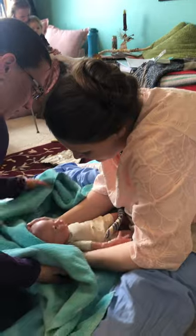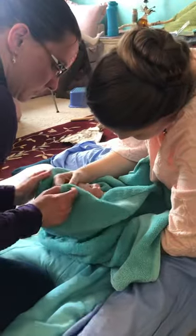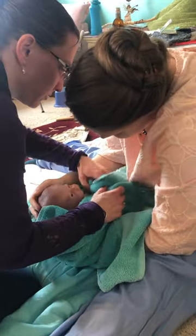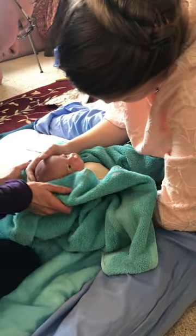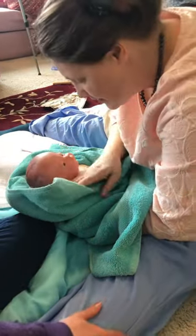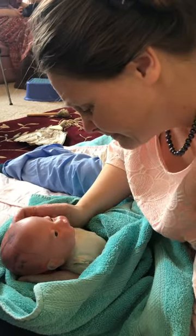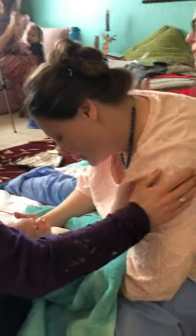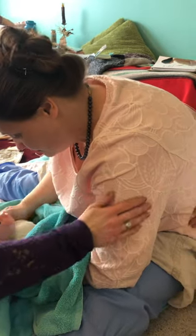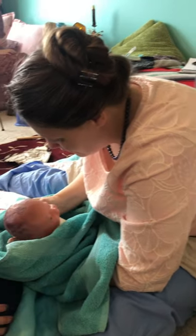Good job mama! Can you watch baby and dry baby? We're working together with the baby this way. Good job mama! Mama's exploring her baby and just taking her time, and that's good. Little ears are all folded up.